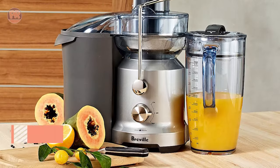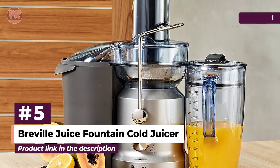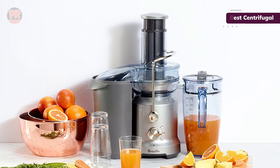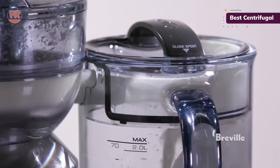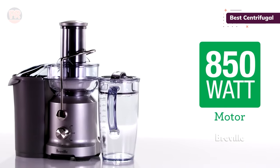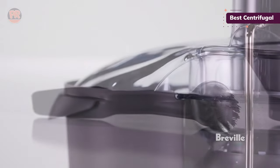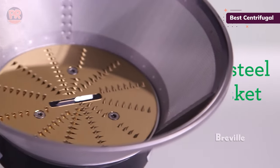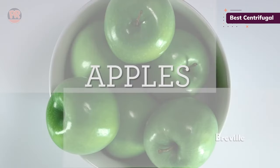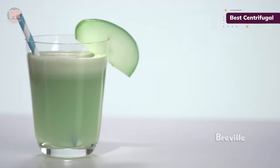The next juicer on our list is the Breville Juice Fountain Cold Juicer — the full-size version of Breville's Juice Fountain Compact. This updated and well-built juicer features quieter operation and an extra-wide whole fruit feed chute. It doesn't actually chill any juice; the 'cold' in the name refers to its patented cold spin technology, which ensures the juice is heated by less than 2 degrees during processing. The machine offers two different speeds: 6,500 RPM for softer fruits and 13,000 RPM for hard items like carrots or whole apples.